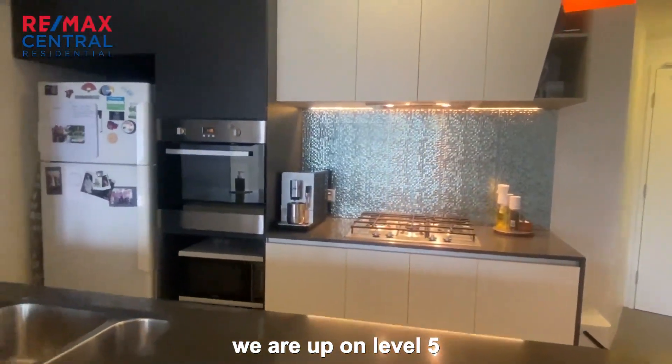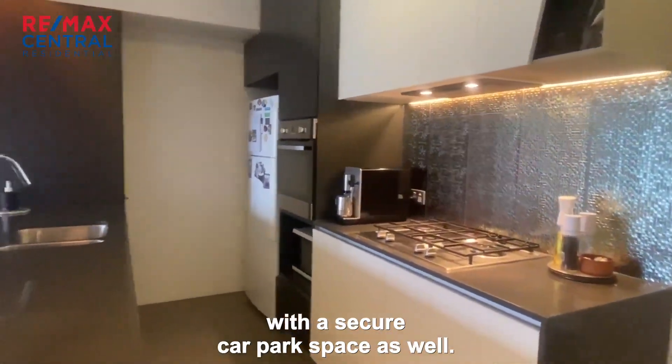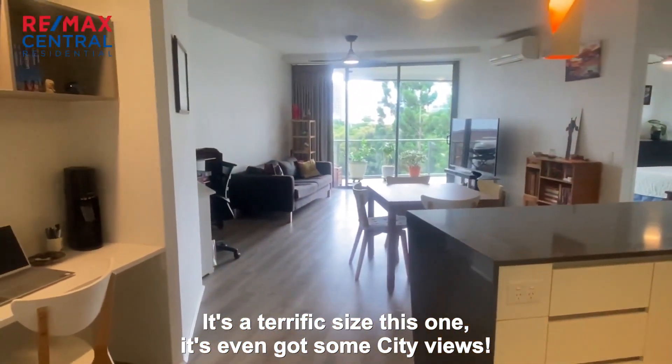We are up on level five. We've got a one bedroom, one bathroom apartment with a secure car park space as well. It's a terrific size, this one — it's even got some city views.